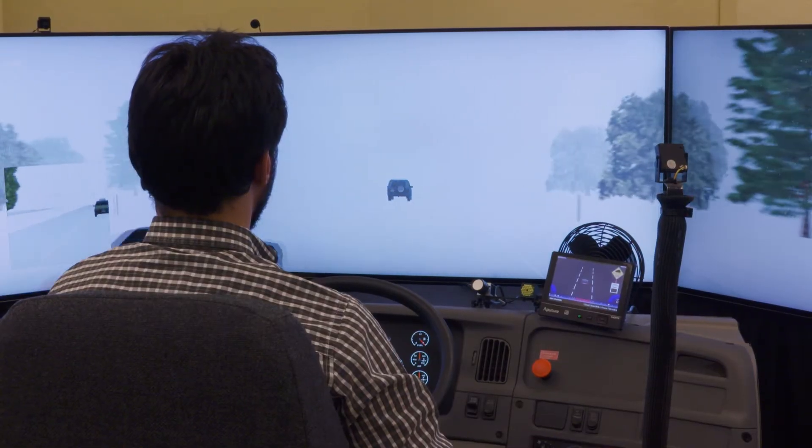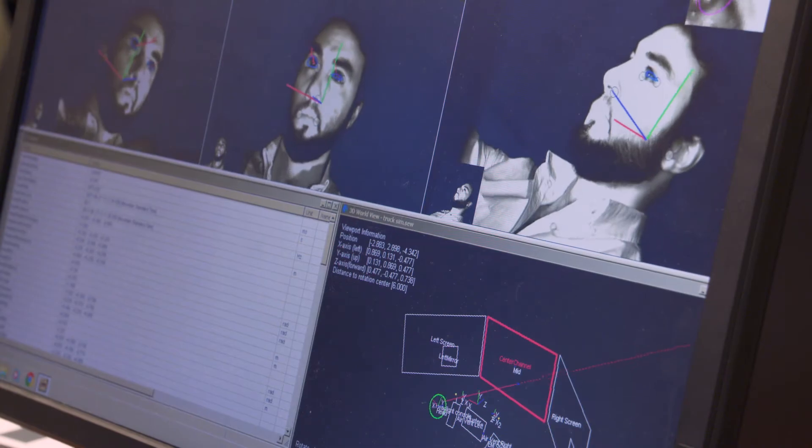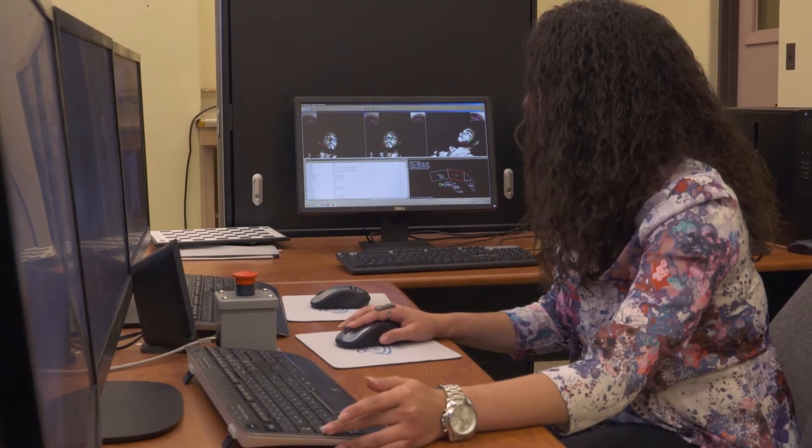Also being studied are driver attention and distraction when interacting with the system — to help WYDOT make sure that drivers aren't just getting another distraction in their cabs, but are getting real, useful, actionable information that's going to help them be safer drivers.